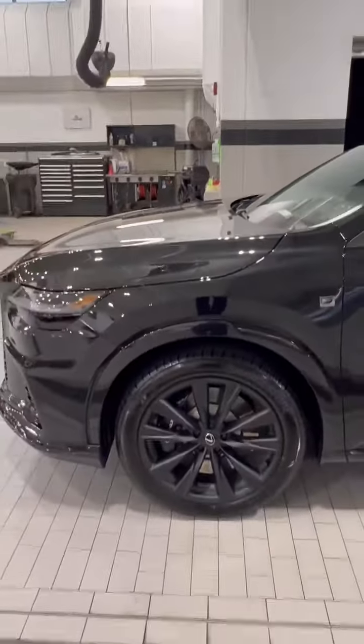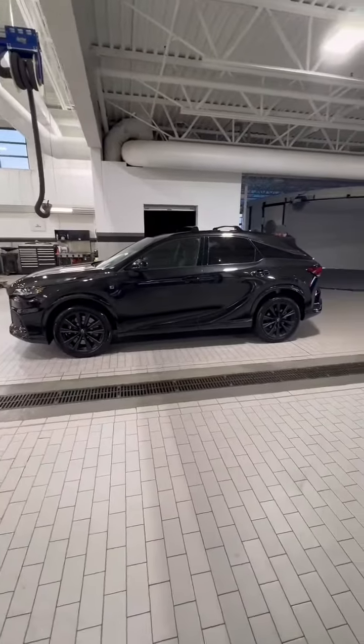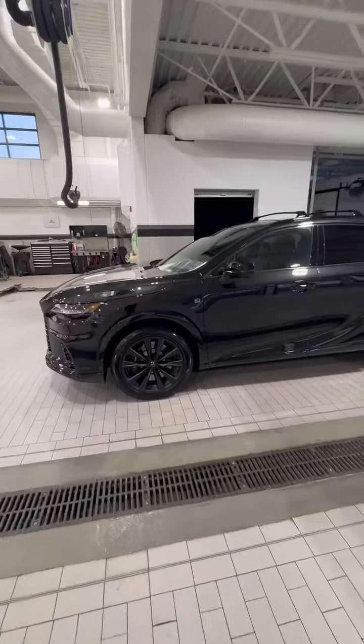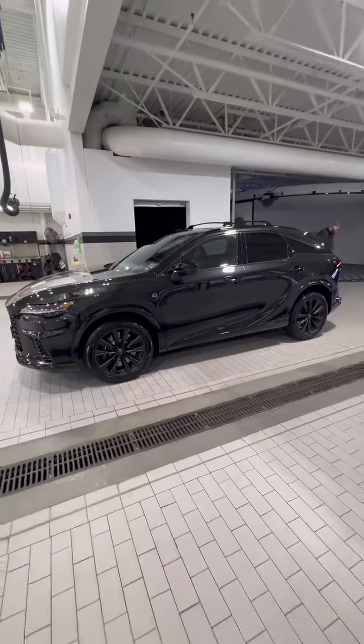You've got this beautiful 2023 or 2024 RX 500 with 6,000 miles on it, and it looks like it's got 56,000 miles. Check out Xpel performance wraps at Lexus in Madison — they keep your new car looking new.